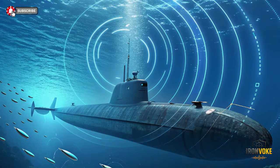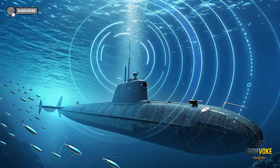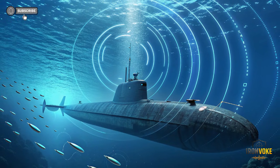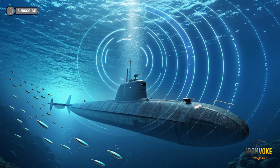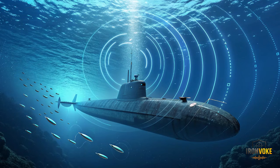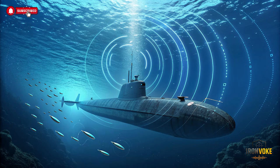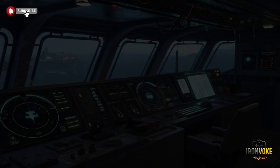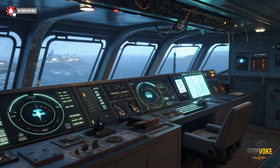The stealth design isn't just about defense — it's a strategic weapon enabling surprise maneuvers and undetected intelligence gathering. This combination of silence, speed, and invisibility allows Israel to maintain a tactical edge in underwater operations, making INS Drakon a true ghost beneath the waves. The INS Drakon runs on a highly efficient, low-noise propulsion system, giving it extended underwater endurance. Unlike conventional diesel-electric submarines, Drakon may include an air-independent propulsion system, allowing it to stay submerged for weeks without surfacing. The energy systems are designed to support advanced sensors, communication systems, and weapons while maintaining minimal detectable emissions.